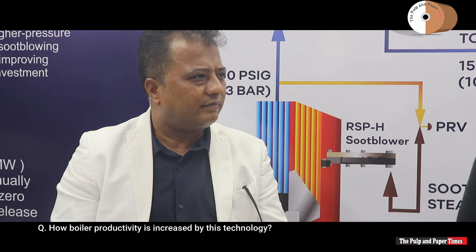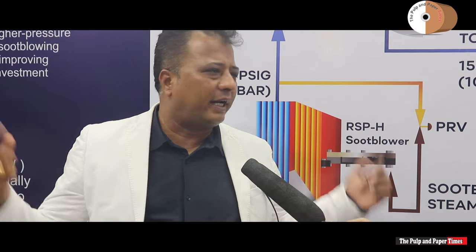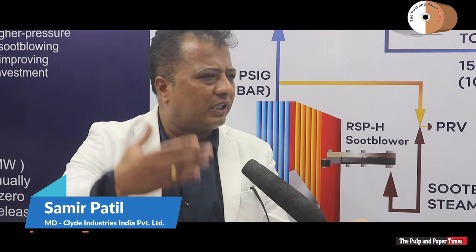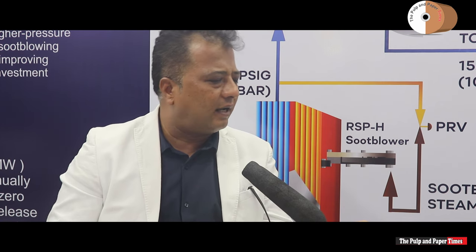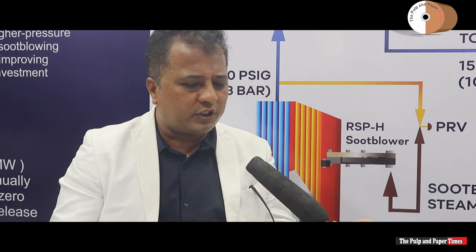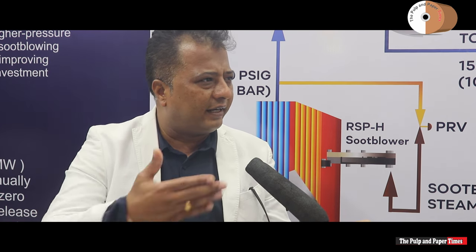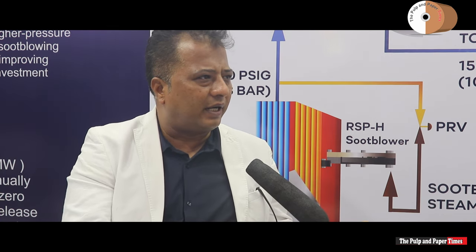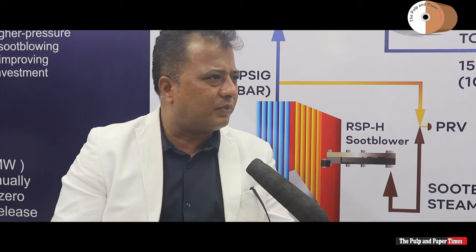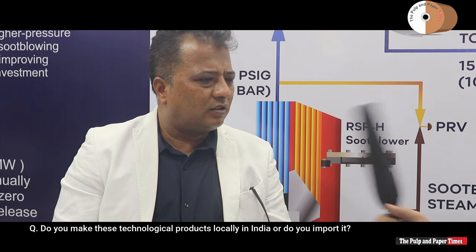How is boiler productivity increased by this technology? The product is heavy-duty, and on top of that these two technologies add up more value — they avoid wastage. Steam is the key here; the major component for making paper is steam, which is very costly. So we reduce steam usage, and indirectly if you trace it back, it ultimately comes down to environment and money.